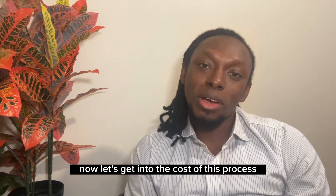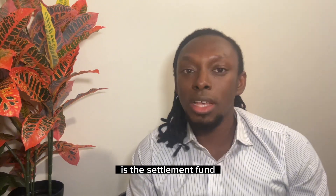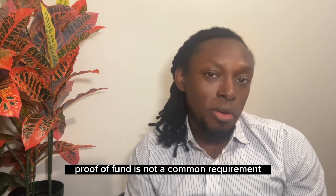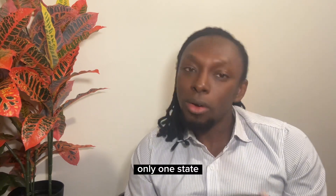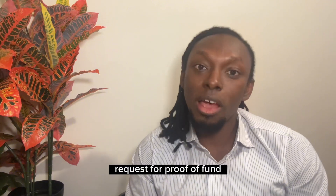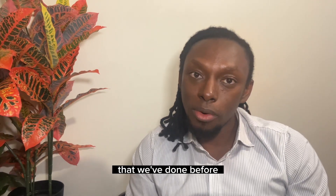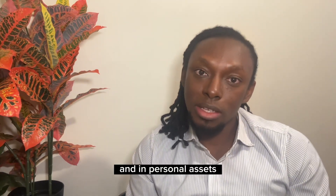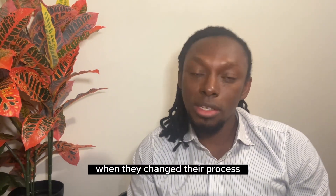Now let's get into the cost of this process. The first financial cost is the settlement fund, popularly known as proof of fund. Proof of fund is not a common requirement for Australian skilled migration, especially for visa subclasses 189, 190, and 491. As of the time of this video, only one state out of the eight states and territories in Australia requests proof of fund — and that state is Queensland. Queensland requests that you have some amount in cash and in personal assets in order to get the nomination from them.